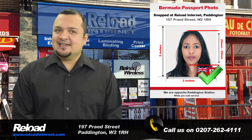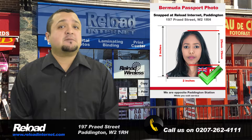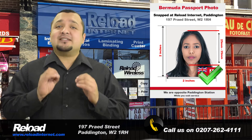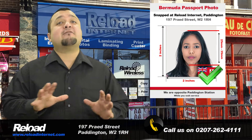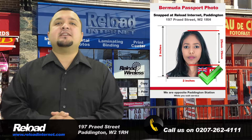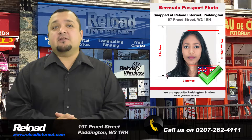Our staff are trained to provide you with photographs meeting the right specifications and biometric data required by every country in the world, which, of course, includes the standards set by Bermudan passport and visa applications.